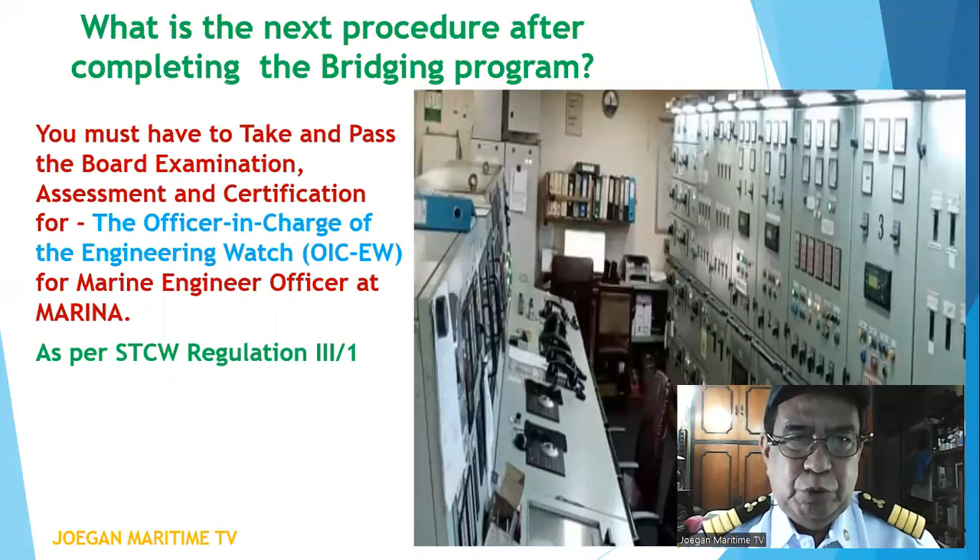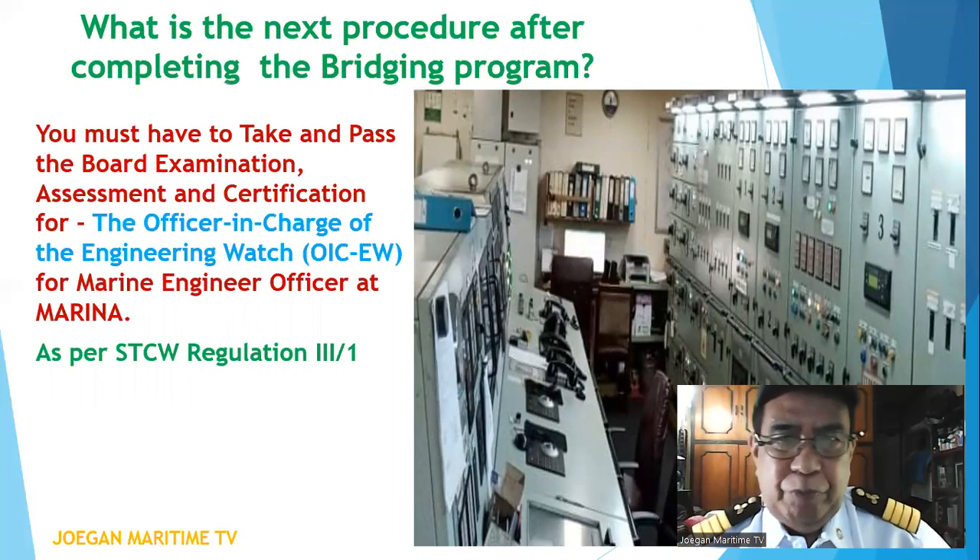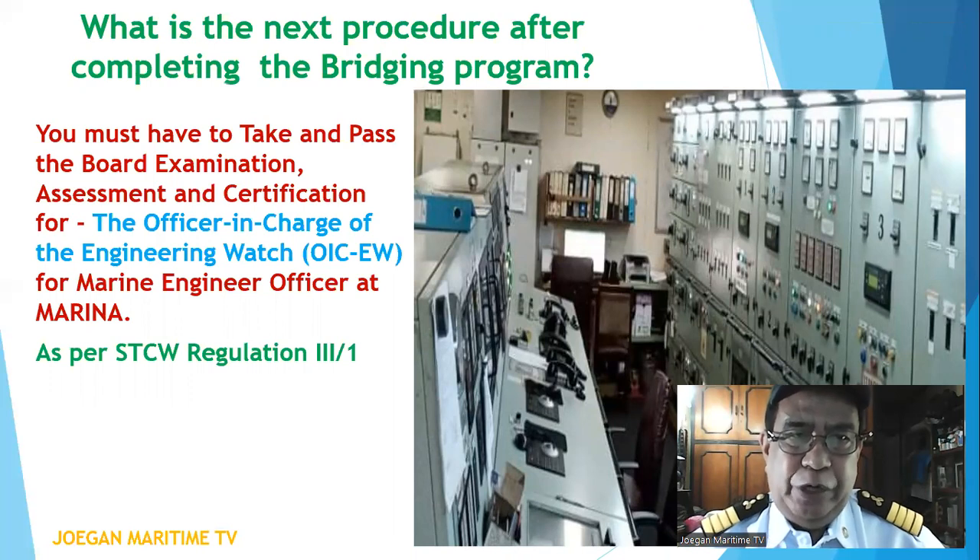What is the next procedure after completion of the bridging program? You must take and pass the board examination, assessment, and certification for Officer in Charge of the Engineering Watch, or OIC EW, for marine engineer officer at Marina, as per STCW Regulation III/1.